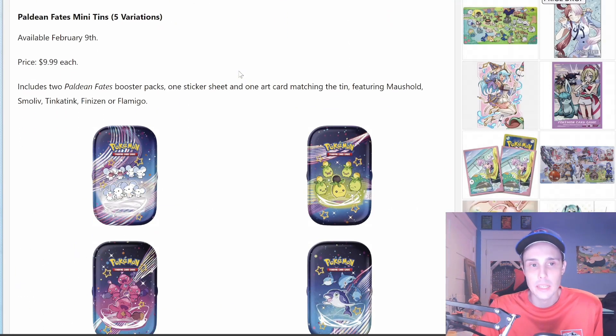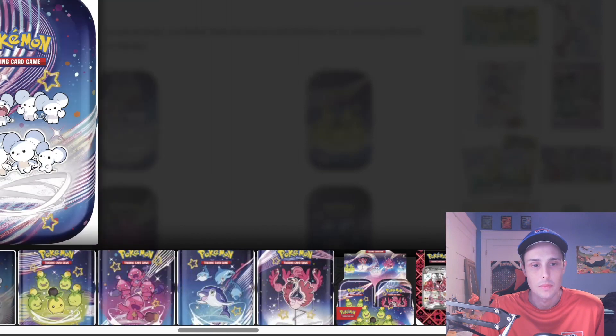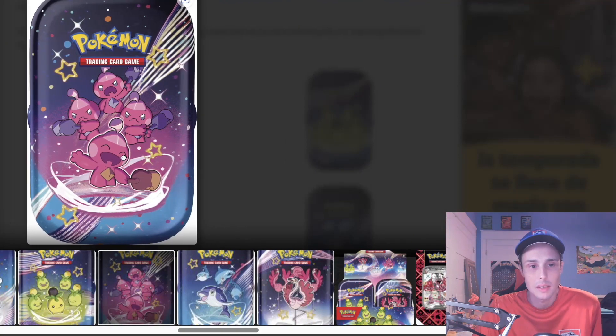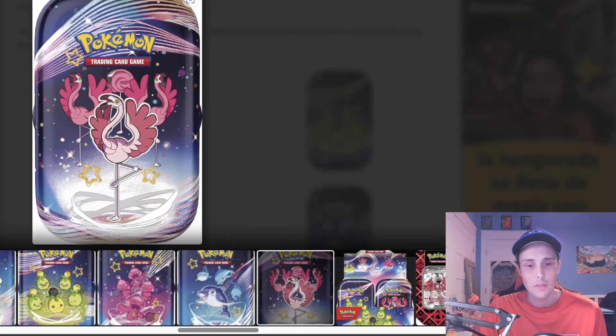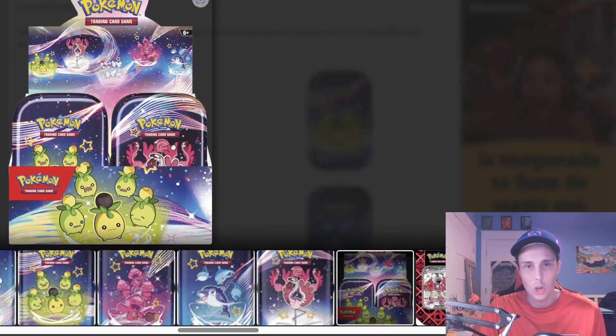We also have Paldean Fates Mini Tins, with 5 variations. They will be available February 9th, priced at $9.99 each. They will include 2 Paldean Fates Booster Packs, 1 sticker sheet, and 1 art card matching the tin, featuring Maushold, Smoliv, Tinkatink, Finizen, or Flamigo. Here's the Maushold tin, the Smoliv tin, the Tinkatink tins, the Finizen tins, the Flamigo tins, and this is what the display box will look like that the tins come in.